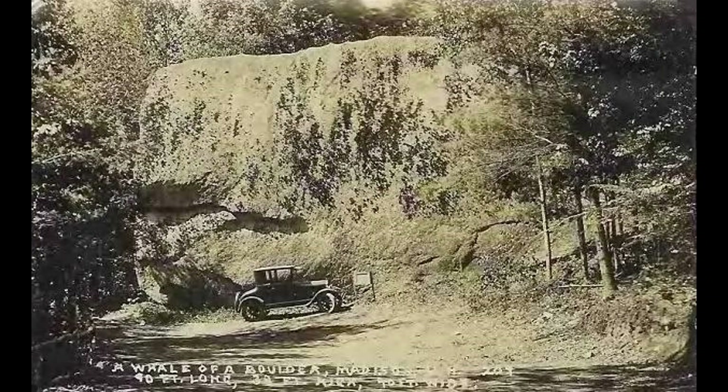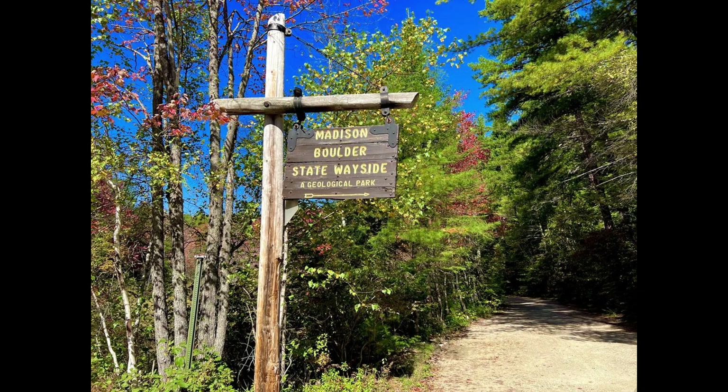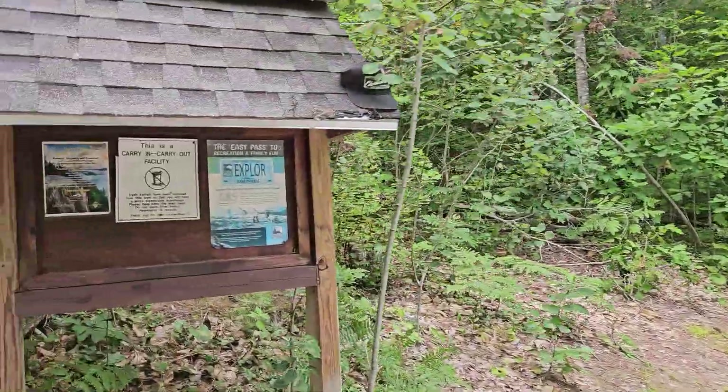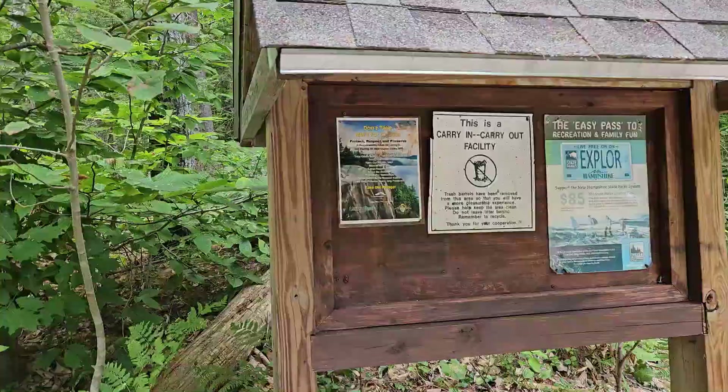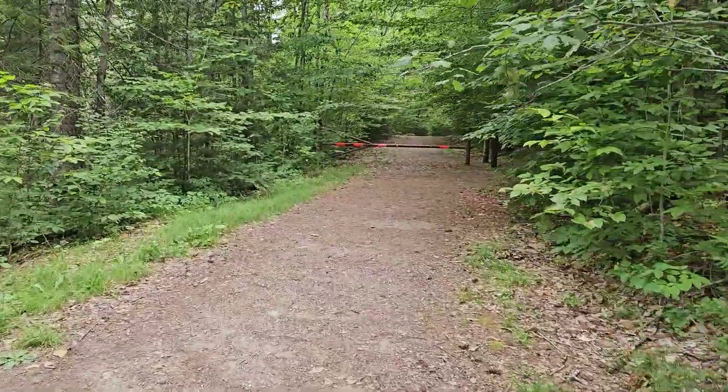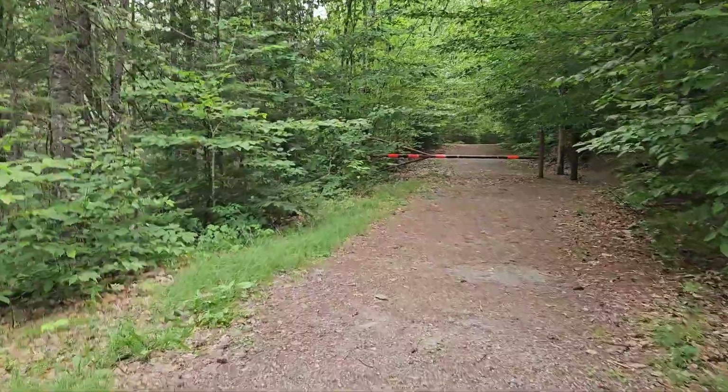Hello, this is Walking My Path, and today we're going to check out the Madison Boulder in Madison, New Hampshire. This sign that you're looking at is no longer there, and there's a dirt road that you end up going down. It's kind of bumpy. I wasn't sure I was at the right place, but after checking with some folks in the parking lot, we are here at the correct spot.